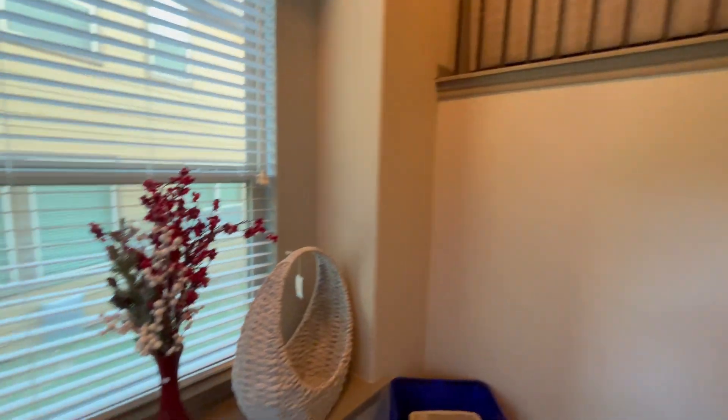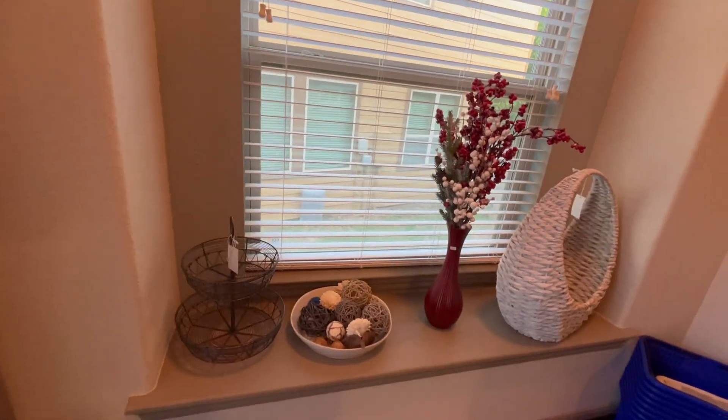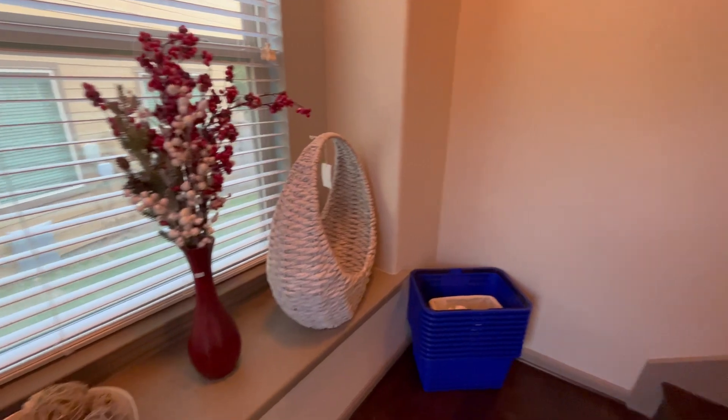This is a gorgeous, up-to-date home. Everything is very trending, very modern, very up-to-date. In fact, most of the furniture is less than a year old.